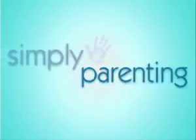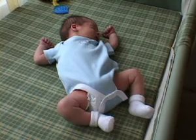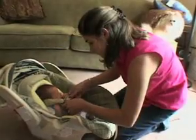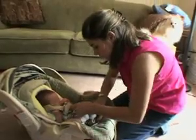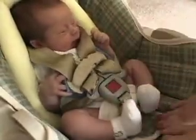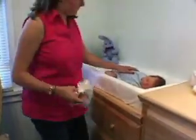Now let's review some important safety tips. To reduce the risk of sudden infant death syndrome, all babies should be placed on their backs for sleep. To prevent falls, make sure your baby is strapped securely into all infant seats. The safest place for these seats is on the floor. In addition, never leave a baby unattended on a changing table, even if you've never seen your baby roll over.